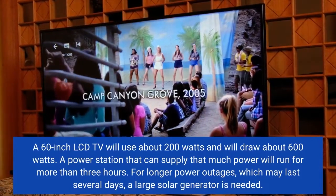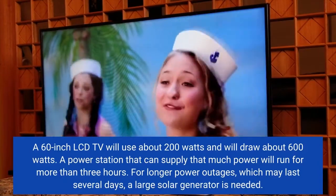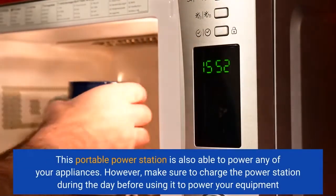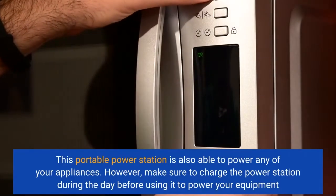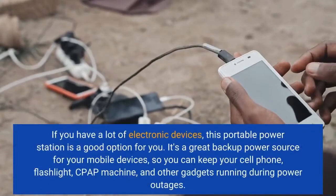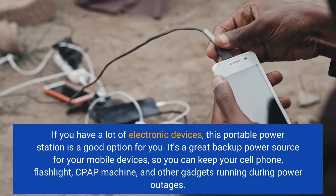For longer power outages, which may last several days, a large solar generator is needed. This portable power station is also able to power any of your appliances. However, make sure to charge the power station during the day before using it to power your equipment. If you have a lot of electronic devices, this portable power station is a good option for you.